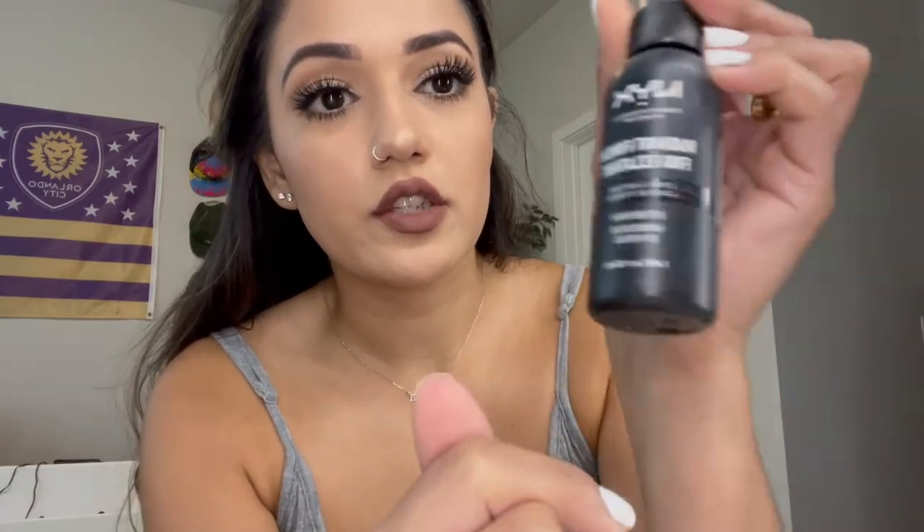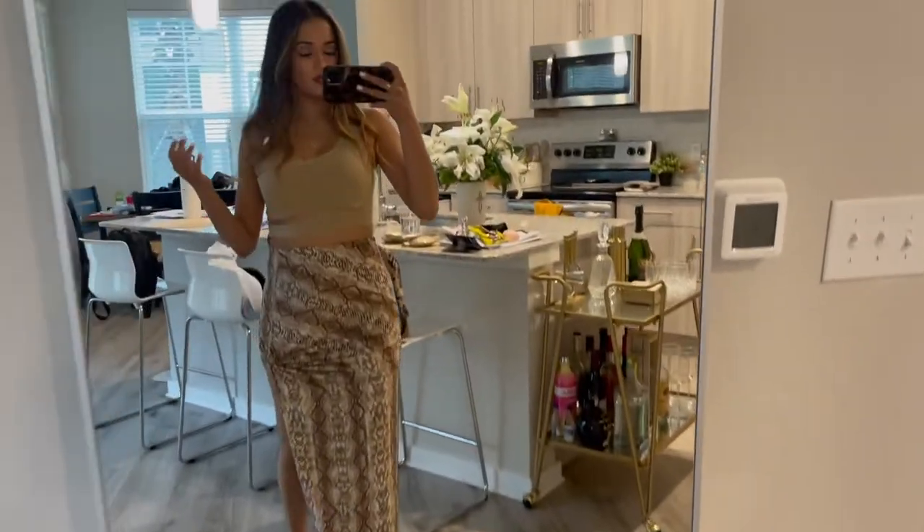I used a setting spray from the bathroom — it's the NYX radiant finish, but I used the matte finish setting spray and oh my god, it's the best and so cheap! My makeup looks so cute, I love that for me. This is the finished look. Now I need to get changed and do my hair.